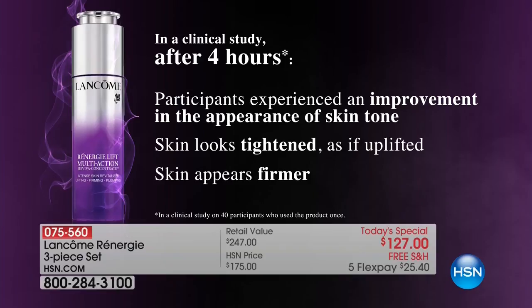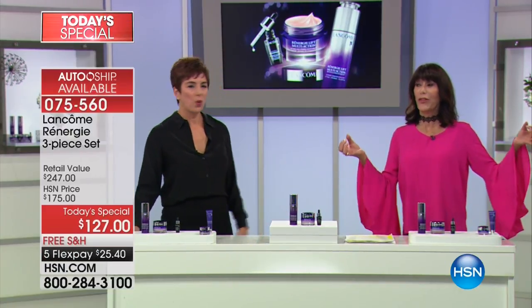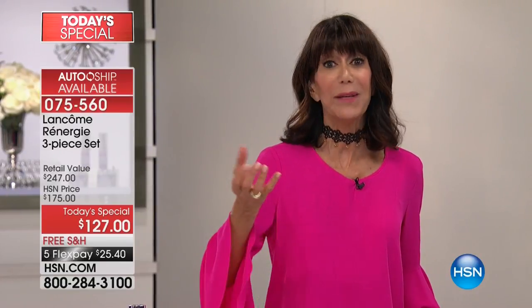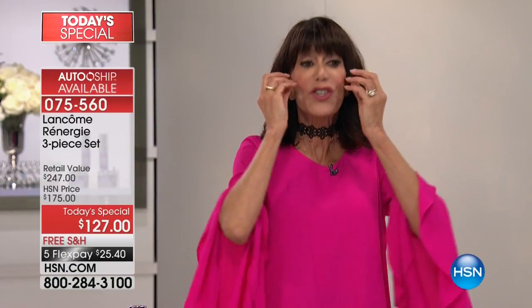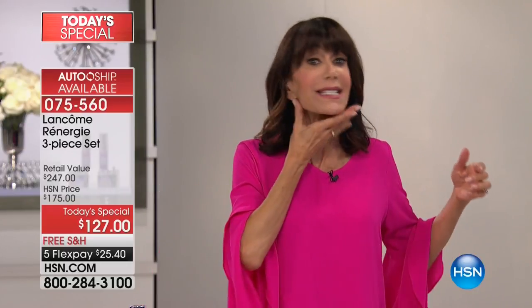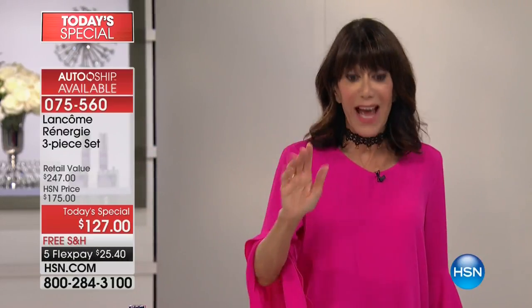I've been in the beauty industry for 18 years, and I've been presenting beauty products for 34. You do not hear of firming results in four hours — that's unheard of. It's one thing to moisturize, but firming is a whole different ball game. Good old gravity gets us all. Whether it's the temples, that sunken hollow look, or the jaw area losing definition — that's exactly what Reviva is designed to address.